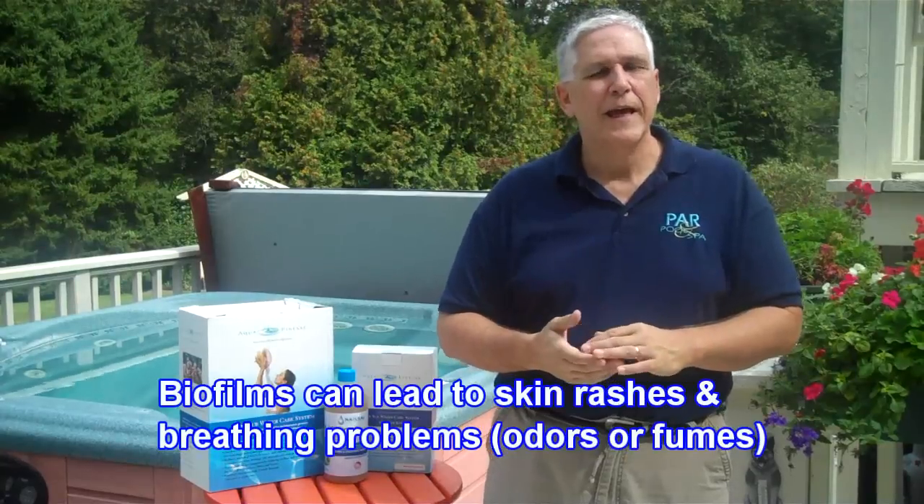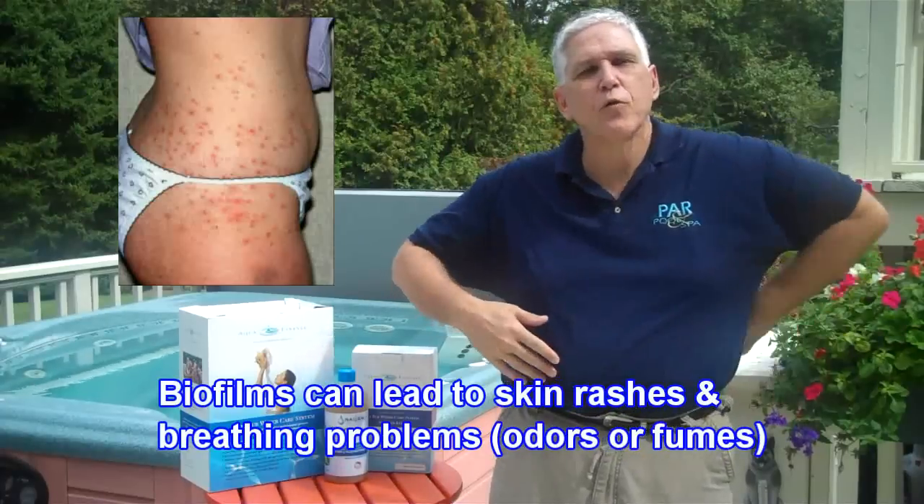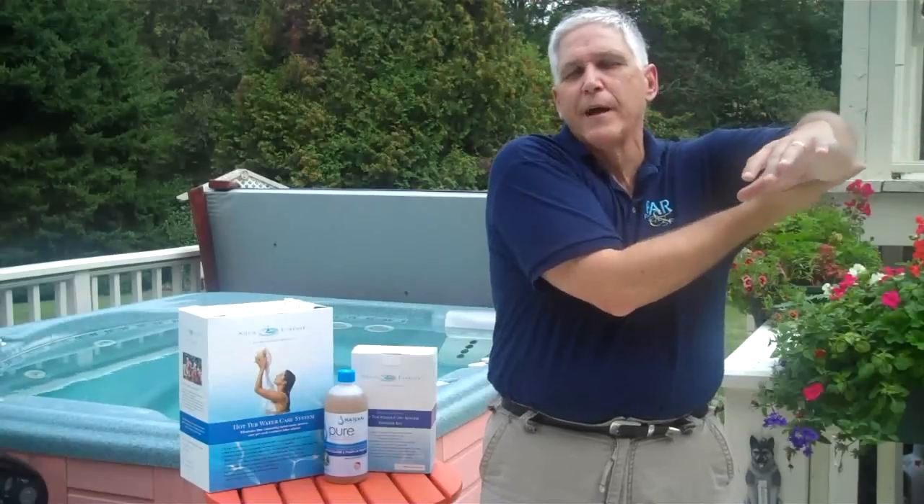We want to control all this bacteria because it can lead to other health issues, such as skin rashes. Many people have come into our store over the years mentioning that they have a rash under their arms, in their armpits, across their back, or on the backs of their thighs. They think it's an allergic reaction to chlorine or bromine, but that's the furthest thing from the truth. When you're sitting in a spa with your arms resting on top of the spa, your arms are resting on that biofilm that contains all the bacteria, and you're having a reaction to that bacteria.